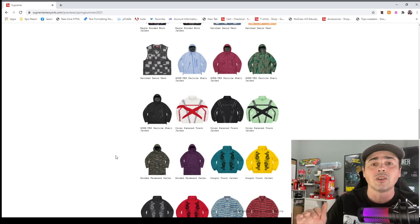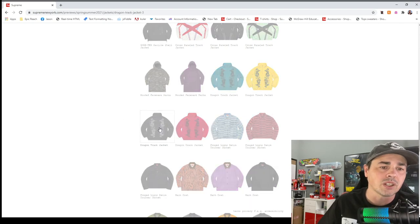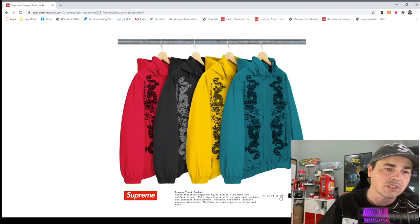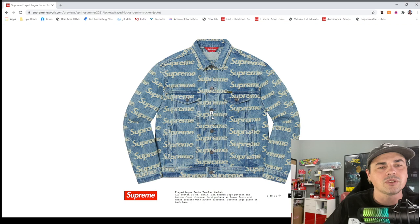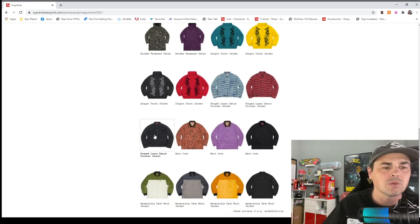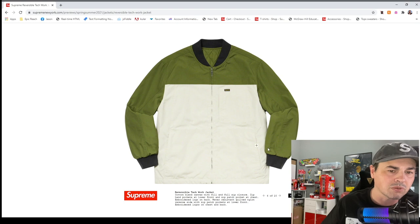I feel like they're trying to make stuff either really clean or completely out there. I never really liked their track stuff. Dragon jacket — kind of nice because it's not too crazy. Frayed trucker logo denim — it kind of looks like the fake Louis Vuitton one they did last year, but it says Supreme all up and down it, so maybe too much. The black barn coat isn't bad. Reversal tech work jacket — let's see what this looks like.